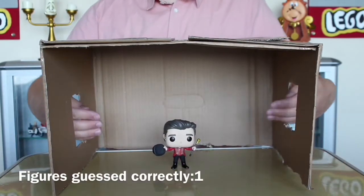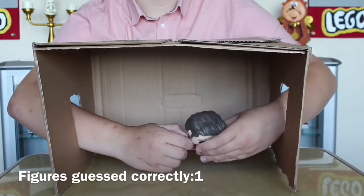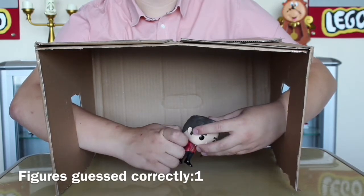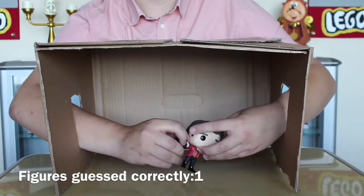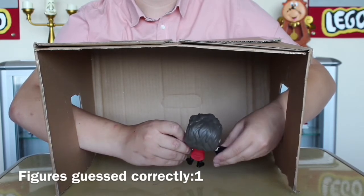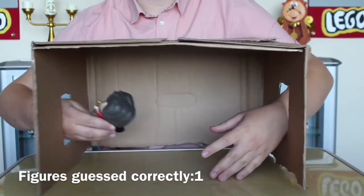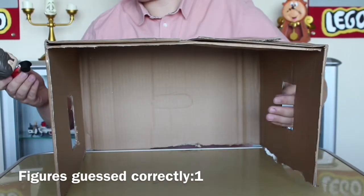So the third pop is in the box. Let's see if we can get it. What is that? I feel like that should be really obvious. It's on two things. Oh, it's Philip Carlisle from Greatest Showman. It's P.T. Barnum, you pillock.